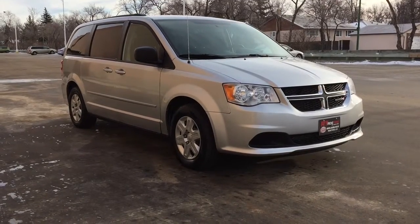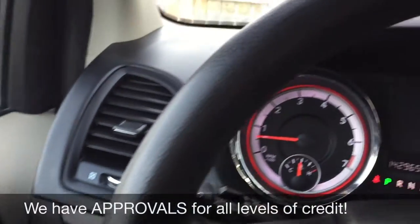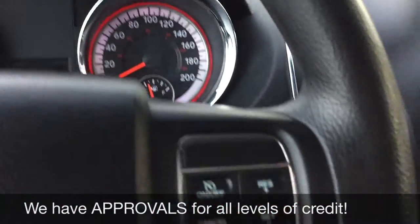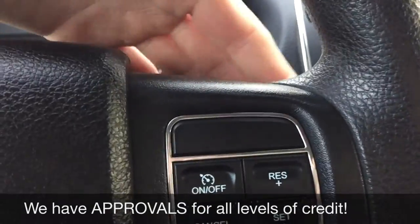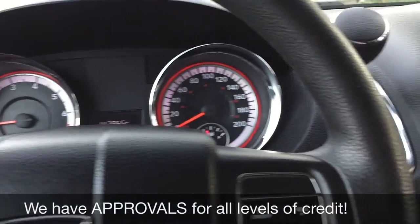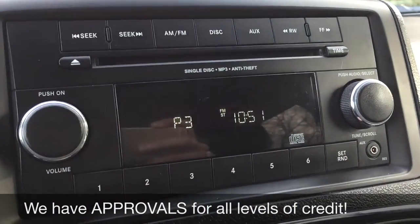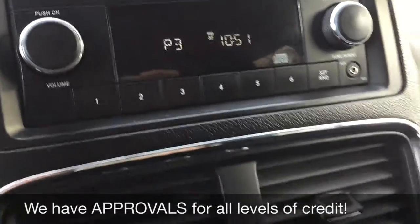Starting with the power windows, power locks, and power side mirrors. Going to the right side of the steering wheel to show you the cruise control, and just behind the steering wheel right here are volume and tuner controls so you can change song, station, or volume. Over to the center console — CD player right here, which is MP3 compatible, and auxiliary input just on the right hand side.